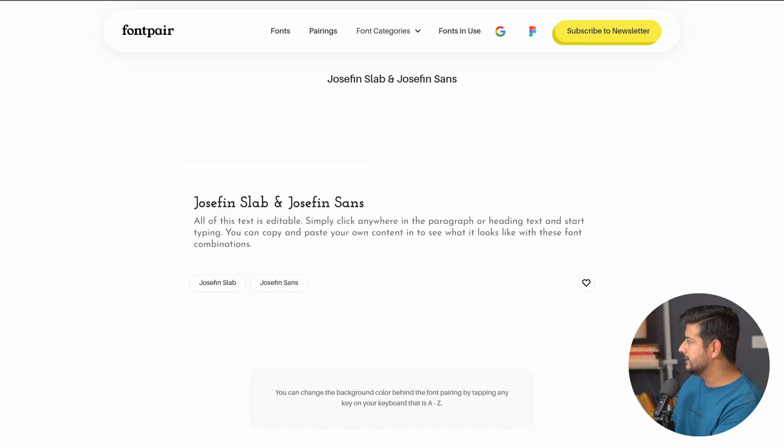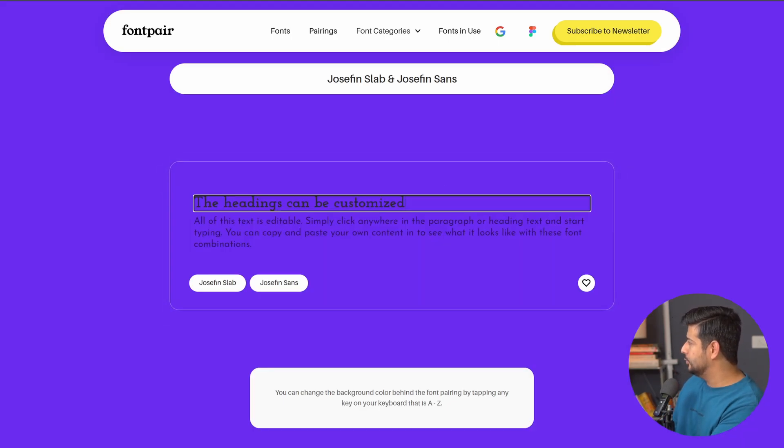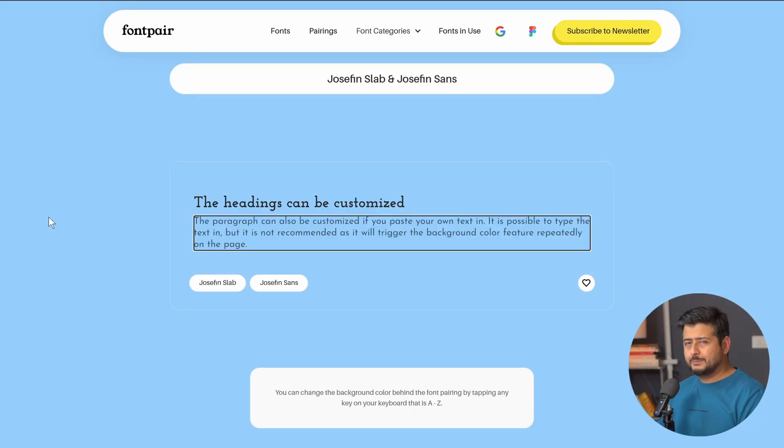Let me give an example. I'll copy a piece of text and as soon as I paste it with Ctrl+V, since I'm pressing a key on the keyboard, the background will instantly change. If I go back and copy a paragraph, I can do the same thing, but again the background is going to change once more. This is a great feature so you can understand what background colors go with what fonts, but since you cannot customize the colors or stop the feature from rapidly changing them, I don't think it's very useful.